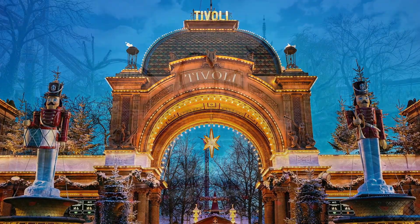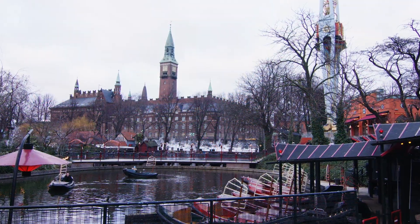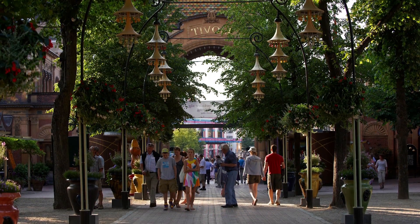Tivoli is the second oldest amusement park in the world, having opened in 1843 in Copenhagen, Denmark. They get over 4 million visitors every year. In the entertainment and amusement park space, driving immersive and engaging customer experiences is a top priority, as well as getting more loyal customers. Tivoli's goal was to bring together all of their customer data, generate intelligent insights on top of it, and use that to deliver exceptional customer experiences.